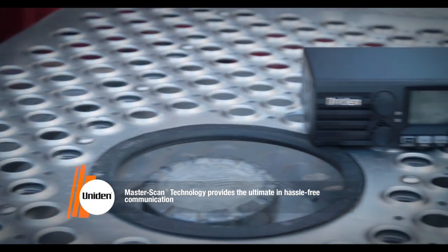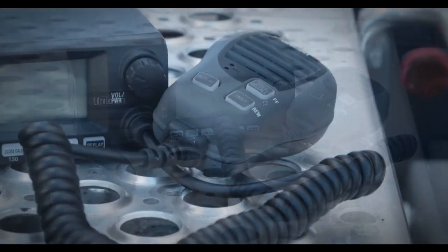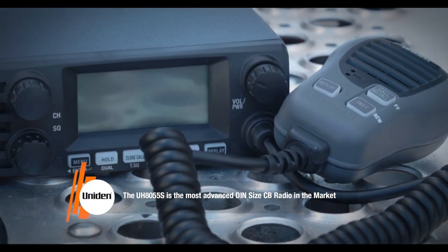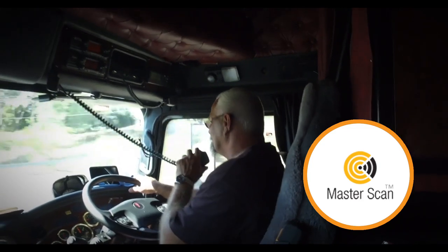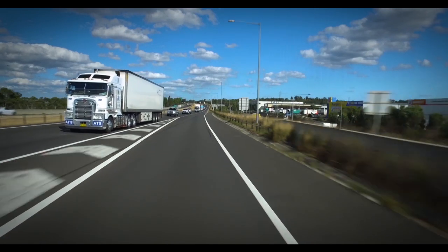As they have for the last 50 years, Uniden are paving the way with their new flagship UH8055S 5 watt in-cab radio that features smart Master Scan technology. The UH8055S is ideal for a variety of road users looking for an advanced DIN in-car mount UHF solution, and its host of features make it ideally suited to the professional driver. One of Uniden's most exciting new innovations, Master Scan, is designed to ensure minimal disruptions for continuous communication and offers users the ability to seamlessly communicate on a group of channels.